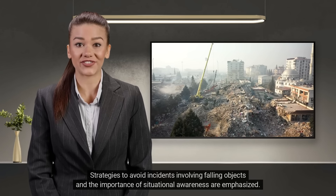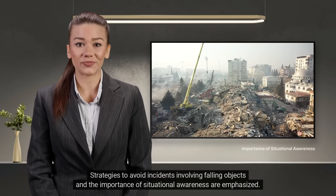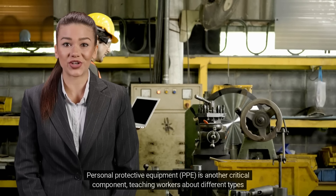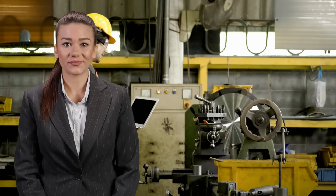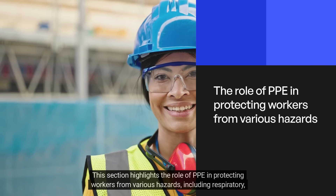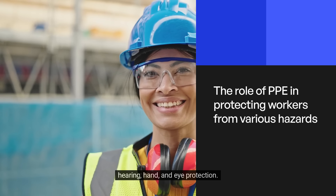Strategies to avoid incidents involving falling objects and the importance of situational awareness are emphasized. Personal protective equipment (PPE) is another critical component, teaching workers about different types of PPE and their proper use. This section highlights the role of PPE in protecting workers from various hazards, including respiratory, hearing, hand, and eye protection.